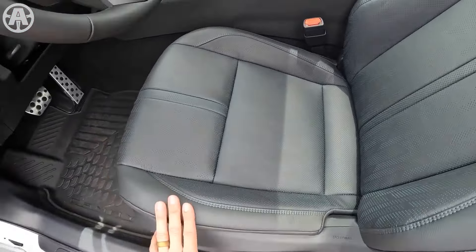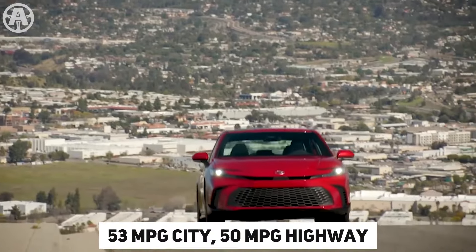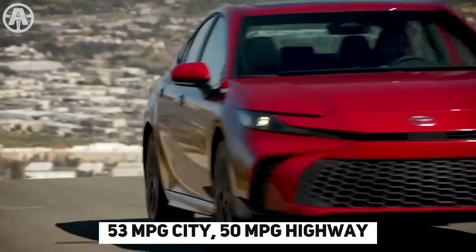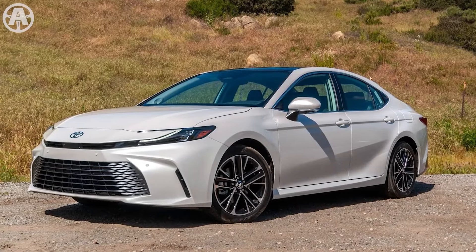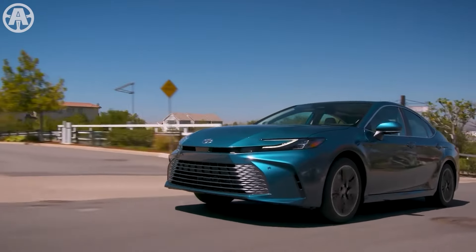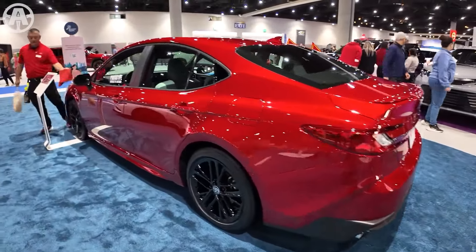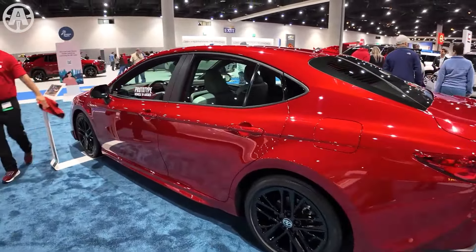Fuel economy. The 2025 Toyota Camry offers impressive fuel economy across its lineup. The front-wheel drive LE trim is the most efficient, boasting ratings of 53 mpg city, 50 mpg highway, and 51 mpg combined. On the other hand, the XSE model with all-wheel drive is slightly less efficient, achieving 44 mpg city, 43 mpg highway, and 44 mpg combined. Despite variations in efficiency, all 2025 Camry models deliver excellent fuel economy, making them a standout choice for those seeking a fuel-efficient vehicle with hybrid technology.